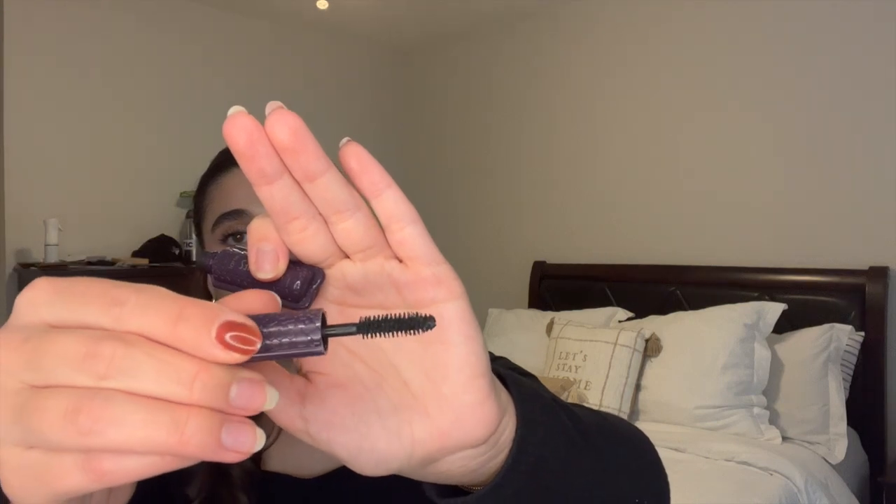I finished off a SmileDirectClub whitening pen. I was doing the whitening pen combined with the blue light mouth guard for five minutes a day. It made my teeth a little whiter but not a huge difference, so I'll let my teeth desensitize for a month and then try the Crest whitening strips, which always used to work for me. I also finished off a mini Tarte Lights Camera Lashes mascara — I really enjoyed the fibrous wand, which is hard to find nowadays, and the formula was nice.